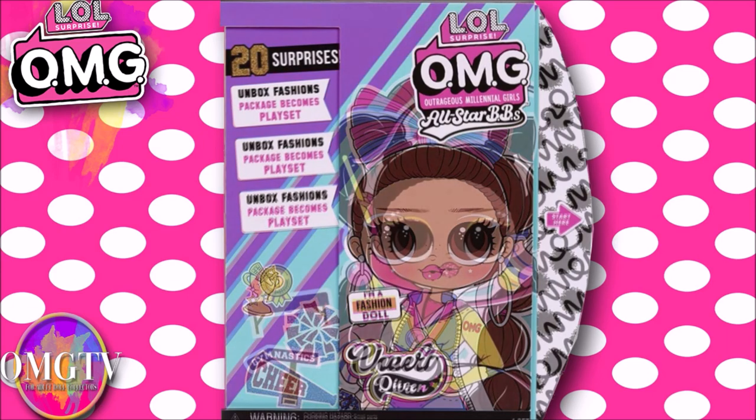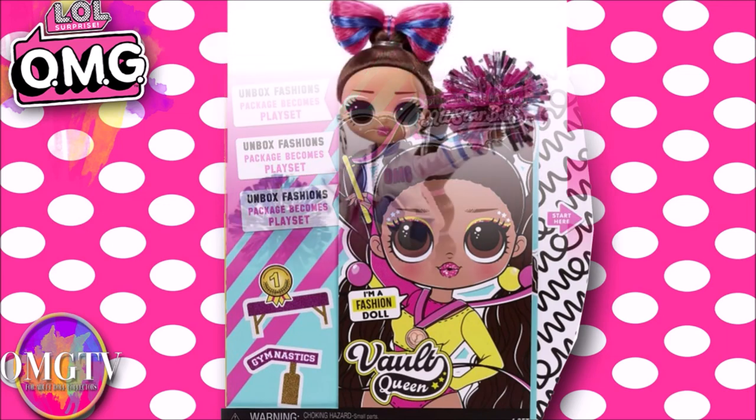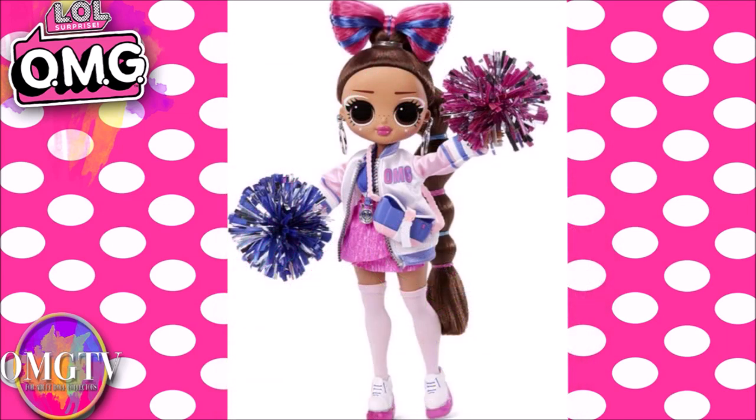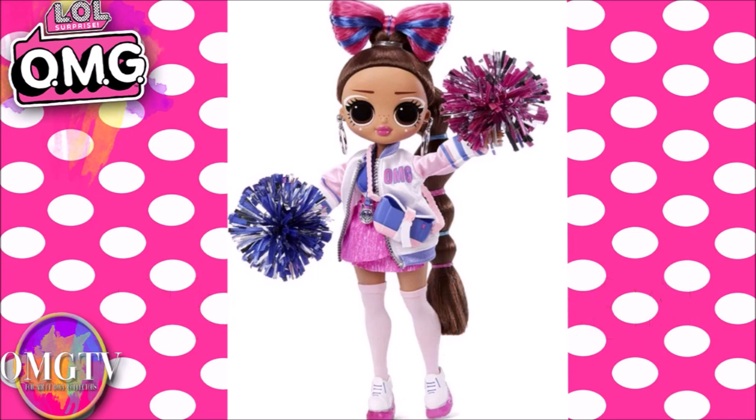Here's Vault Queen's box — she's got her gymnast stuff on there and also has 20 surprises. I don't want to get too much into their artwork because I want you to see the girls all done. When I tell you I think this is really cute, I love it — let me know in the comments if you can guess what my favorite part about her is.